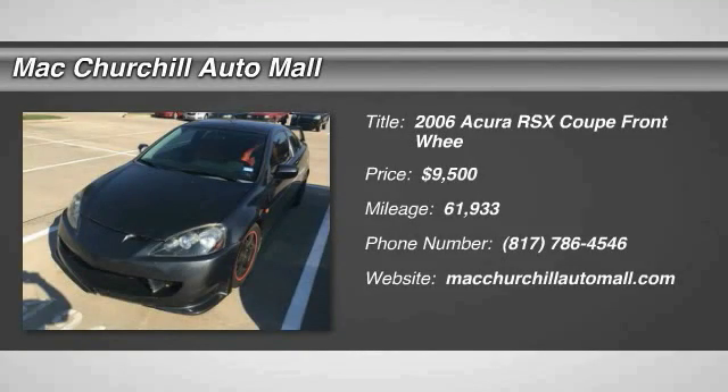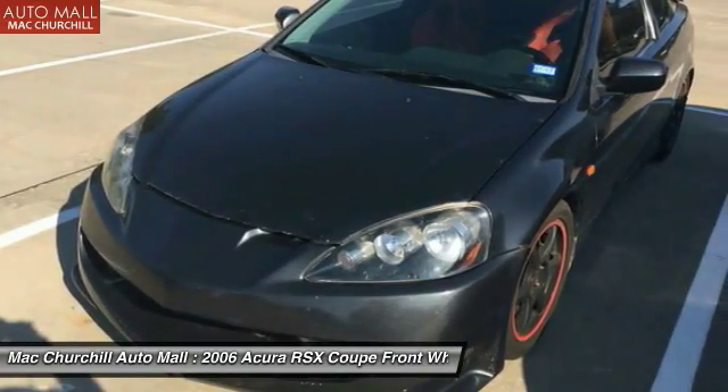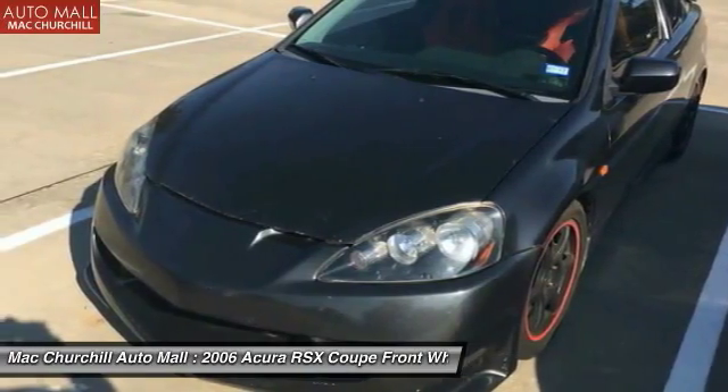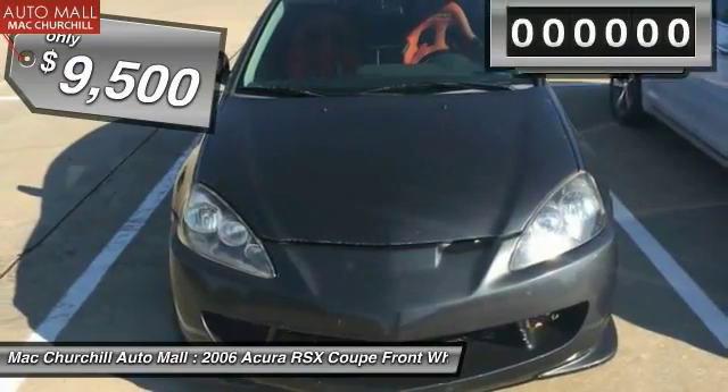2006 RSX. This sport hatchback debuted in 2002 from Acura under the Honda nameplate. The RSX is a two-door hatchback with sportier styling, handling, and power than its predecessor, the Acura Integra, and is priced below $10,000.